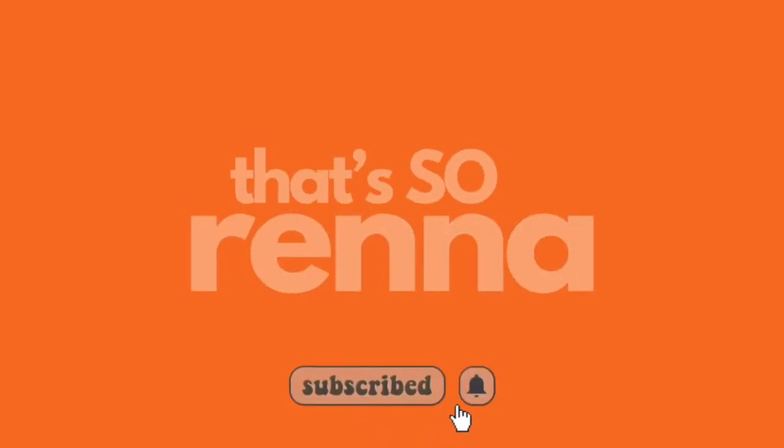Welcome back to my channel! If you're new here, my name is Serena — hence the channel name, That's So Rena.